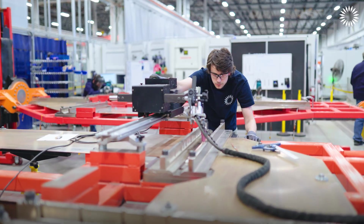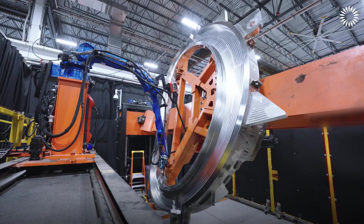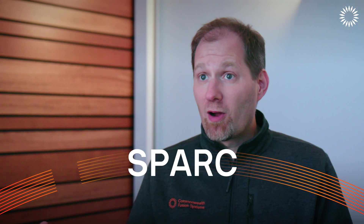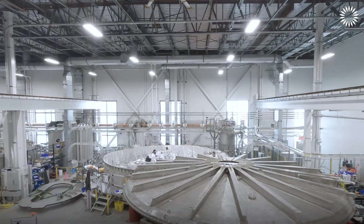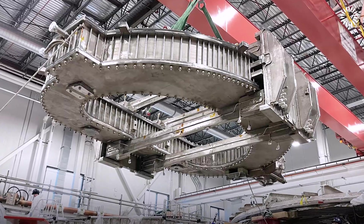Six months ago, we were ramping the Toyota Field line up, and now in our factory, the Toyota Field line has reached the pace that it needs to to deliver Spark. It's made half of all the pancakes that will go into Spark. The next steps out of that line are actually to ship magnets to Spark to be assembled.